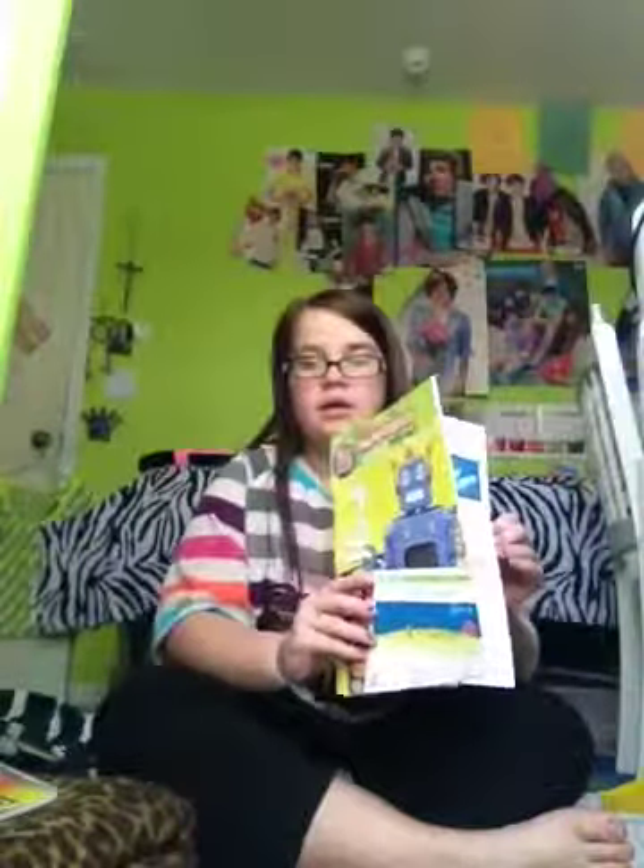Next I'm bringing a notebook — I'm using this one. And then I'm bringing a multiplication workbook to do on the plane because my favorite subject is math. I'm also bringing a Grade 5 Flash Forward reading book that has all these different big stories in it. And then I'm bringing two pens, probably more than that, a pencil, a highlighter, and a Sharpie pen.